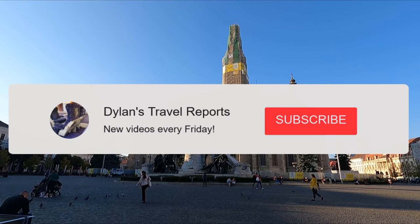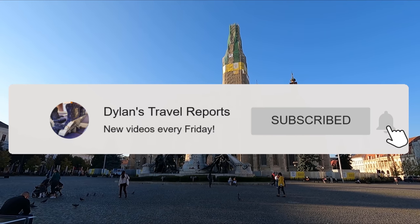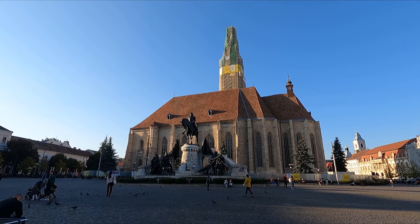But before we get the video started, don't forget to subscribe and enable notifications as I publish new trip reports every Friday.